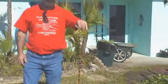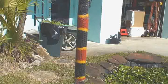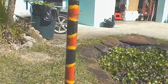Red touch yellow, kill a fellow. Red touch black, venom lack. Those are the kingsnakes. Yeah, so this is a real coral.